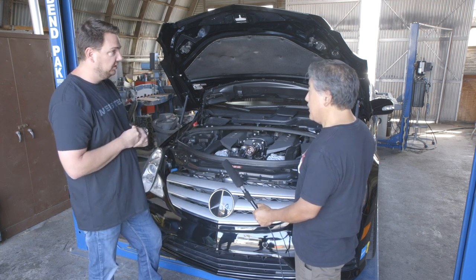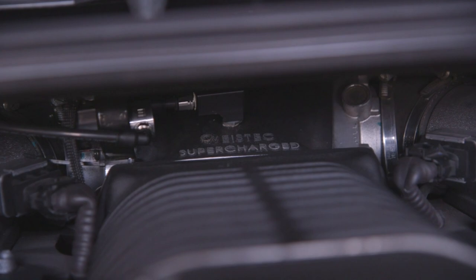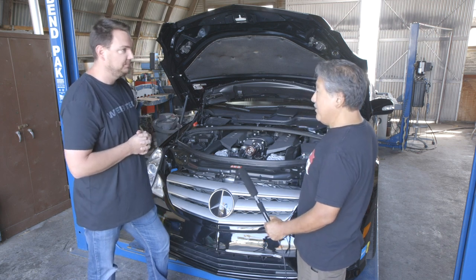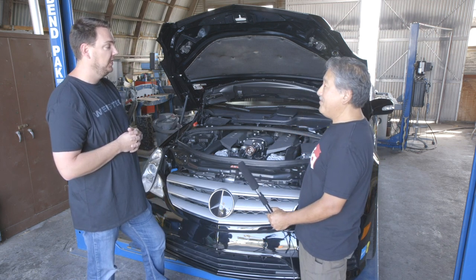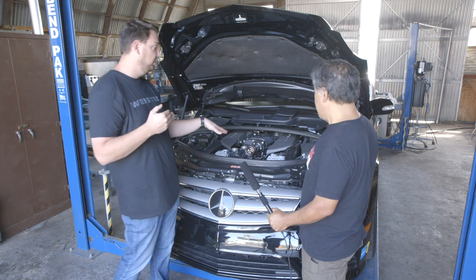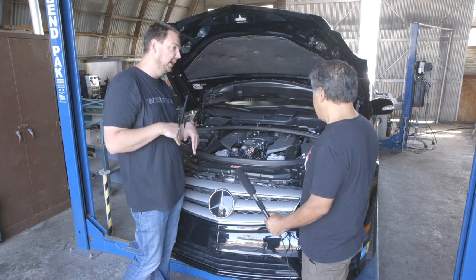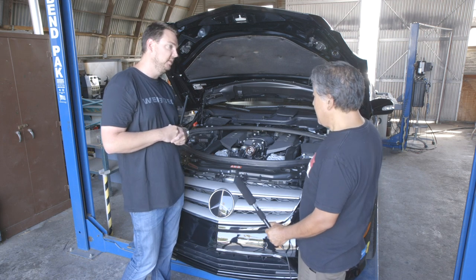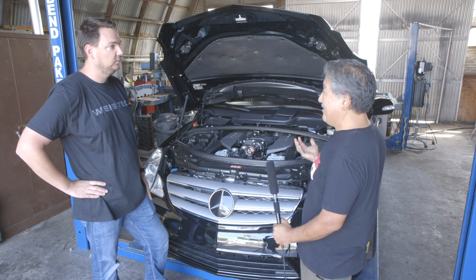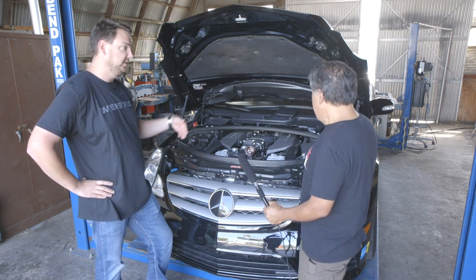This car is also running water methanol injection — we have a tank mounted in the back. We mounted the water methanol injection specifically to make this car run better on pump gas. On this application we introduced it before the blower. Normally for a direct port setup we'd pull the blower off and go into each individual cylinder, but this was the cleanest way. Introducing water methanol before a roots-style blower actually increases boost pressure because it helps rotor sealing — it reduces slip around the rotor, so you get more pressure delta inlet to outlet.